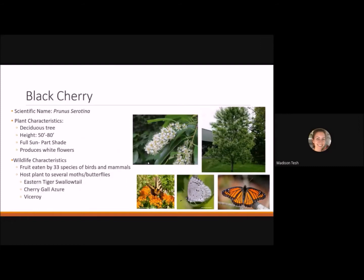Black cherry is also blooming right now. It's a deciduous tree reaching 50 to 80 feet tall, liking full sun to part shade, and produces nice white clusters of flowers. Its fruit is eaten by 33 different species of birds and mammals, making it a really good wildlife plant. It's a host plant for several moths and butterflies including the eastern tiger swallowtail, the cherry gall azure, and the viceroy — a monarch mimic distinguished by black lines crossing the hind wings.